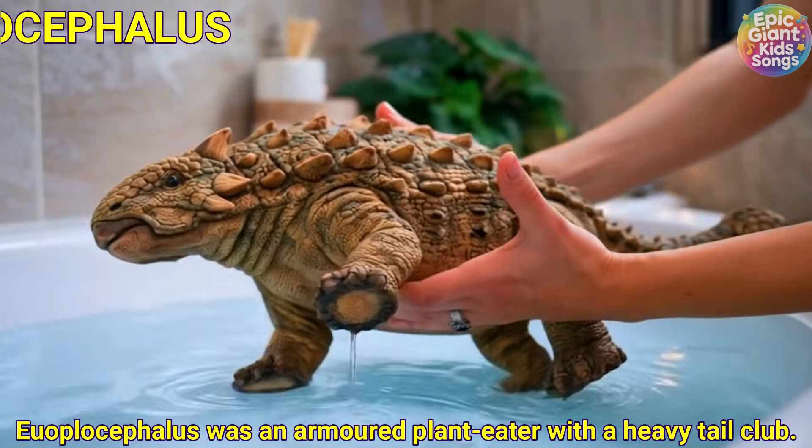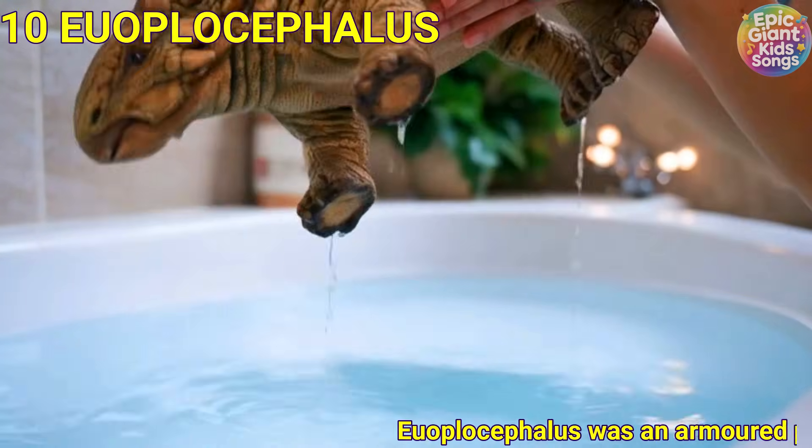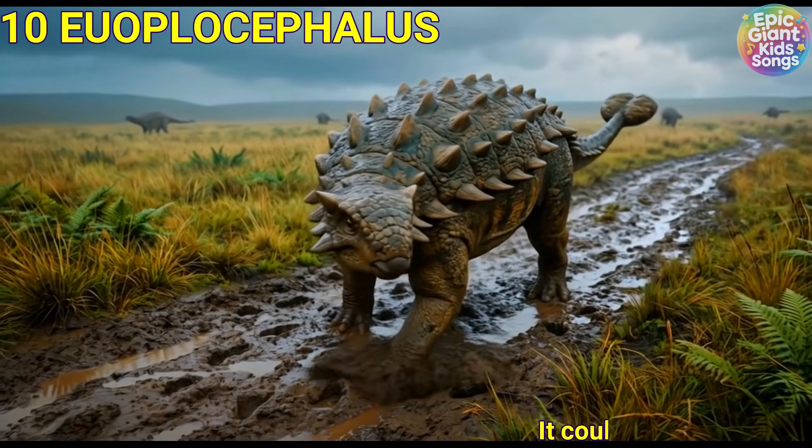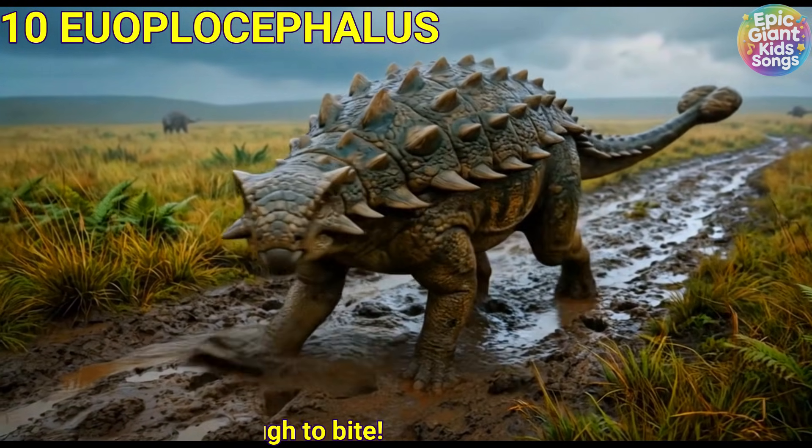Euoplocephalus was an armoured plant-eater with a heavy tail club. It could curl low to protect its belly, and it was very tough to bite.